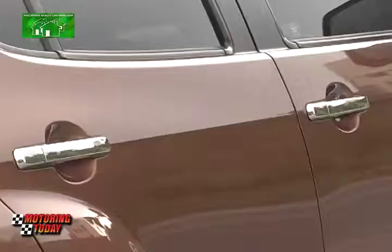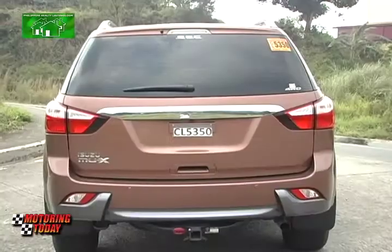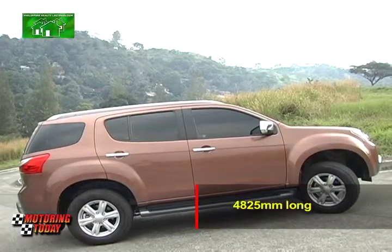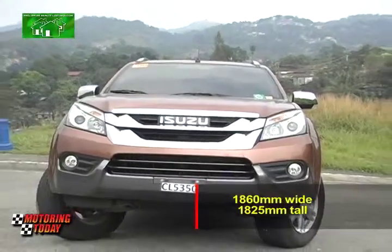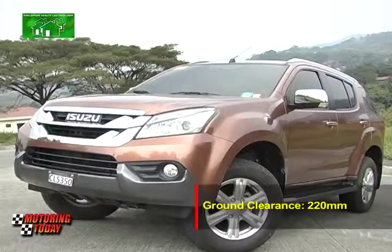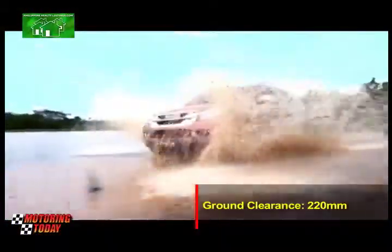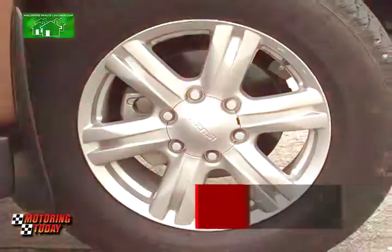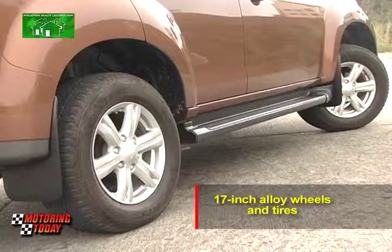The side of the MU-X features lines that flow around the doors and to the tailgate in the back, finished off by a pair of stylish taillights. The 2015 Isuzu MU-X is 4,825 millimeters long, 1,860 millimeters wide, and 1,825 millimeters tall. The ground clearance is at 220 millimeters, giving the MU-X the ability to wade through most floodwaters and puddles common during the rainy season. The MU-X also rides on large 17-inch alloy wheels and tires.